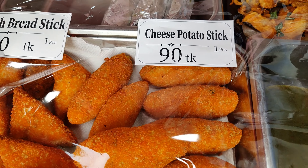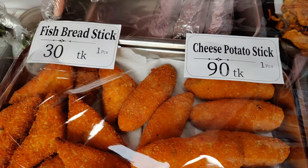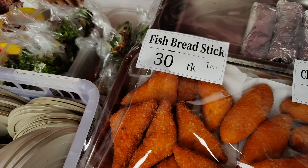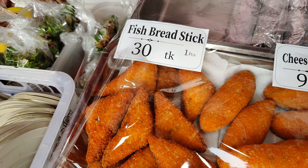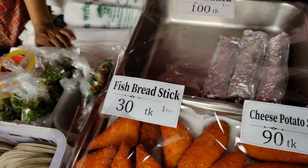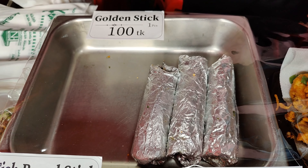Cheese potato stick, this is 90.50. Fish bread stick, this is 30.50. Here is a white fish, dory fish. Dory fish is very expensive.